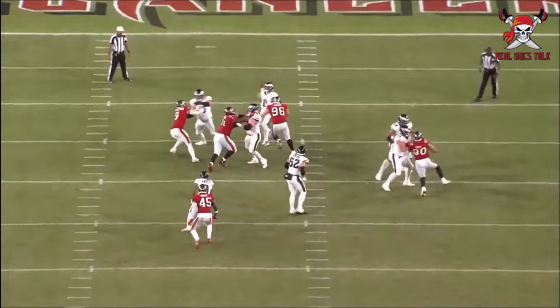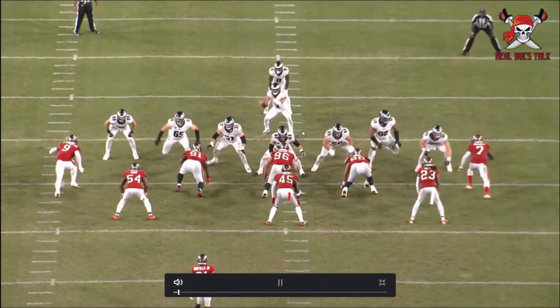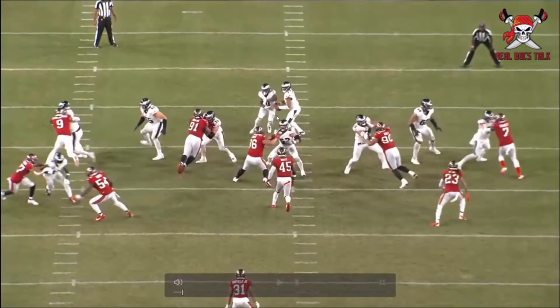Just checking him out against probably one of the best centers, if not the best center in the league, Jason Kelsey. See him in the middle of your screen — he plays a lot of nose tackle, just going right up against him, pushing him, leveraging, realizing it's not a run. It's going to be a quick pass, so he's got to get after this quarterback.